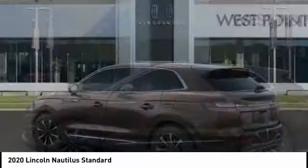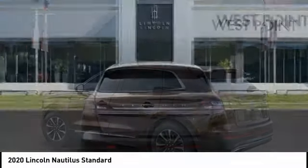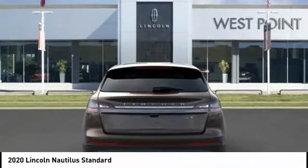Plenty of space, lots of safety and technology options, and a high-end interior feel makes this the perfect vehicle.